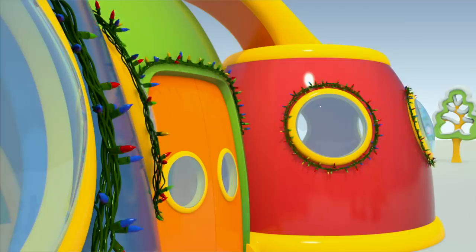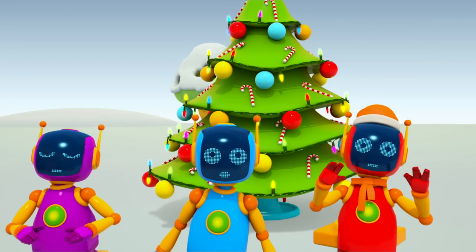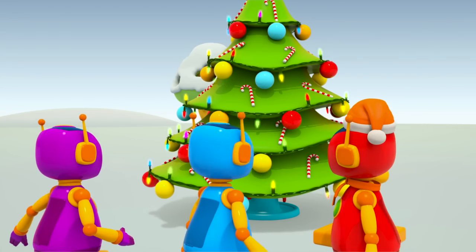Oh no! The lights went out, and the lights on the tree are flashing.